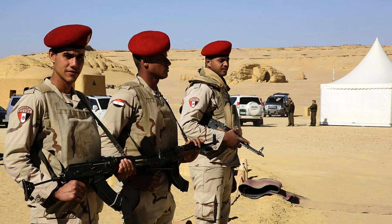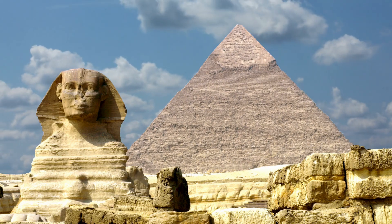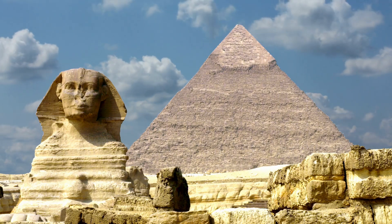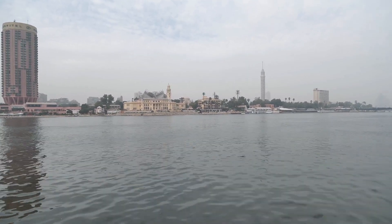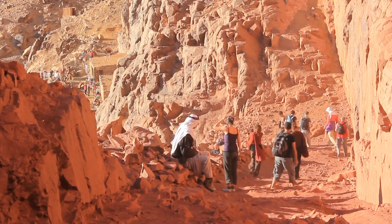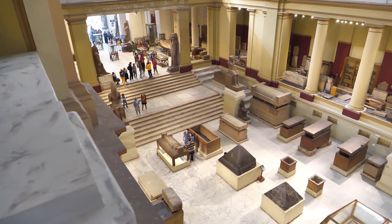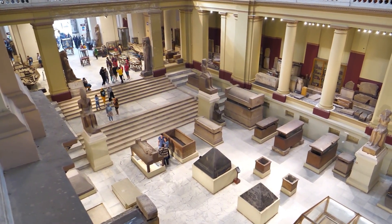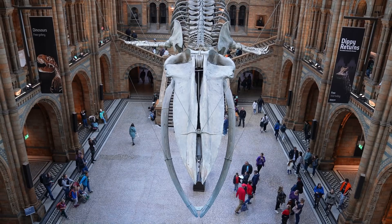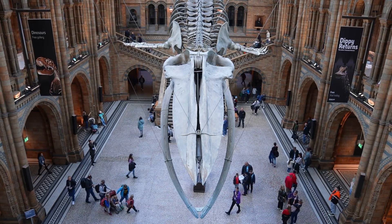Back in Egypt, the Wadi el-Hitan Museum also serves a strategic purpose for the country's economy. Officials hope it will attract international visitors, providing a much-needed boost to Egypt's tourism industry, which has faced significant challenges in recent years — from political instability to tragic events like the suspected terrorist bombing of a Russian airliner over the Sinai Peninsula in 2015. The museum, with its unique focus on fossils and climate change, offers a fresh and scientifically rich attraction. Inside, fossilized remains in glass cases and interactive elements guide visitors through the evolutionary journey of whales, making it a versatile destination for researchers and casual tourists alike.